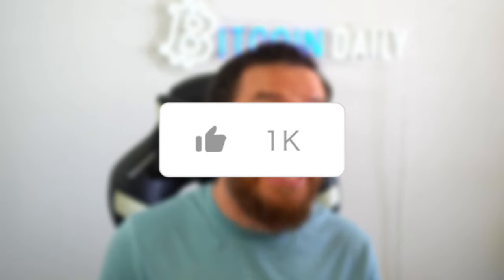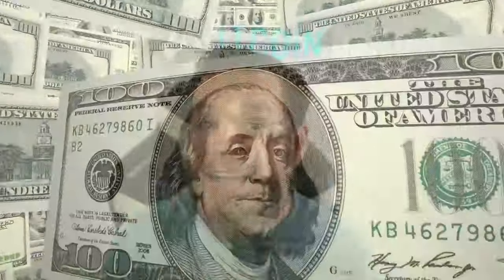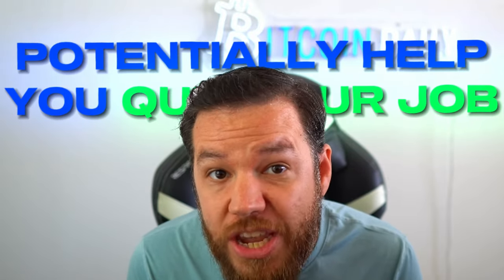If you guys enjoyed this video, don't forget to like and subscribe for more content that will show you exactly how to make as much money as humanly possible during this crypto bull run. In fact, I found a way to make you passive income with the Bitcoin that you already own. I literally just made $30,000 this month and I've made over $85,000 in total so far this year in just four months. So if you guys want to learn this skill that could potentially help you quit your job, watch this next video on the screen right now. I'll see you guys here — peace and love.